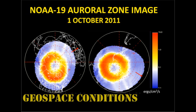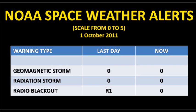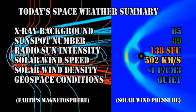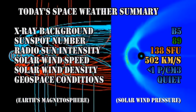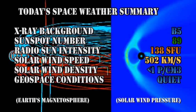The auroras have spread beyond the Arctic Circle in both cases, and auroras should be visible from the whole of northern Canada. The KP index has been varying between 0 and 3, with the odd period of unsettled level 4. While there are no NOAA space weather alerts in effect at the moment, there was an R1 level radio blackout warning last night, which is a very mild event. In summary, the X-ray background has risen to B5, sunspot number has fallen to 89, the radio Sun intensity is at 138 solar flux units, and the solar wind speed is at over 500 km per second with a density of less than one proton per cubic centimeter, so geospace conditions are rated as quiet.